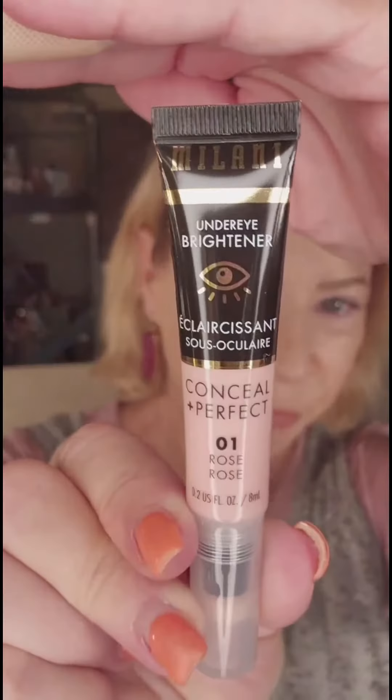Under Eye Brightener, Conceal Perfect — this is in 01 Rose. I am a big pink concealer girl. Squeeze and it comes right up. A little bit in the upper as well — brighten out the whole eye. It's very creamy. Right across the lid, right under the brow. Brightens up the whole eye.